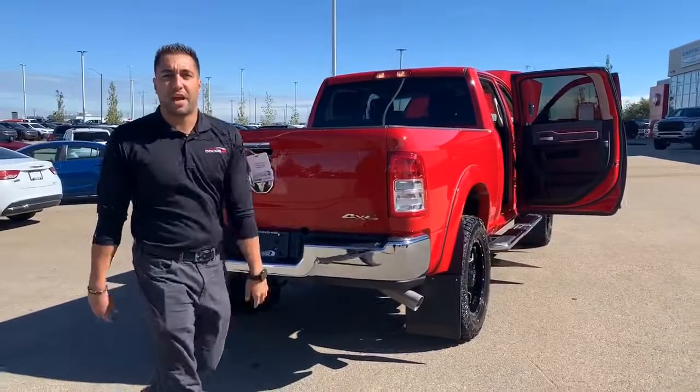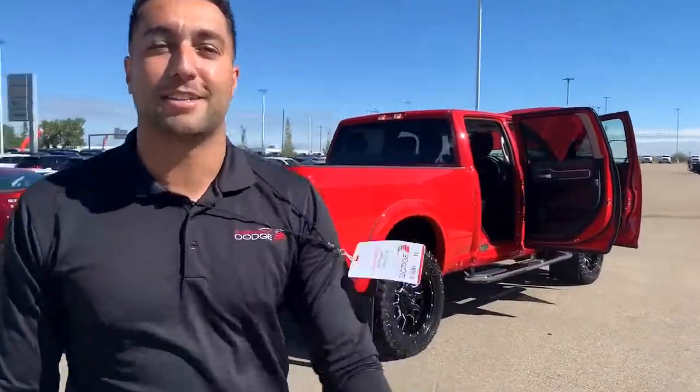If you guys are interested in taking advantage of this month's programs, give us a call or comment below. Again, it's Devin at Sherwood Dodge.